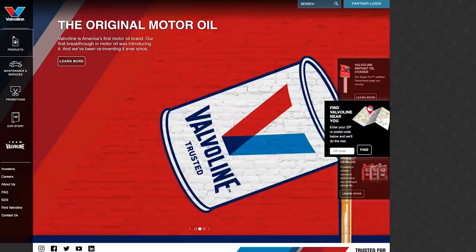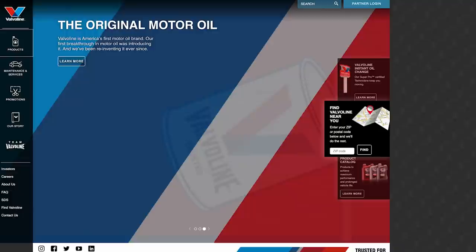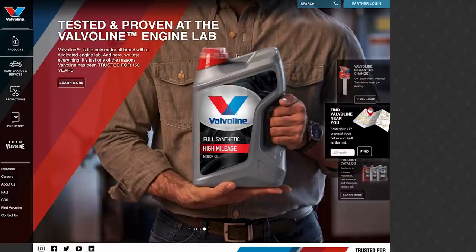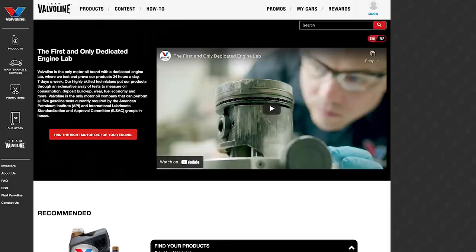Also brought to you by Valvoline, the original motor oil. Did you know Valvoline is America's very first motor oil brand? For 150 years they have been innovating, creating, and reinventing motor oil — from the first high mileage to the first synthetic blend to the first racing oil. They've never stopped pursuing innovation to maximize engine life. Valvoline's latest innovation, Extended Protection full synthetic motor oil, provides 50% better wear protection than industry standards and is 10 times stronger against oil breakdown.